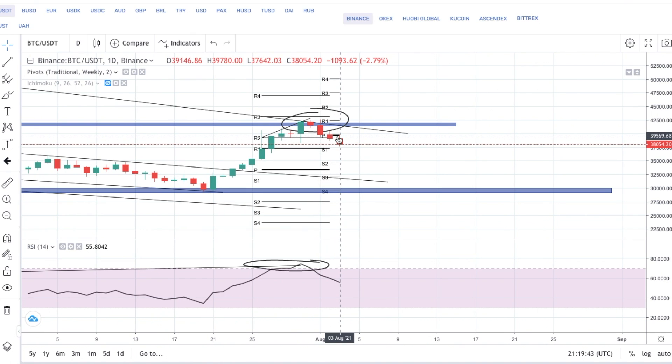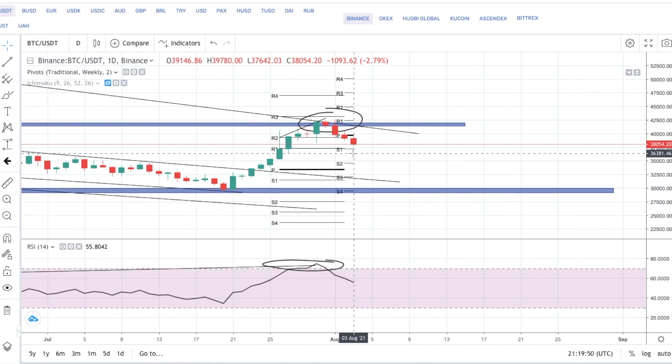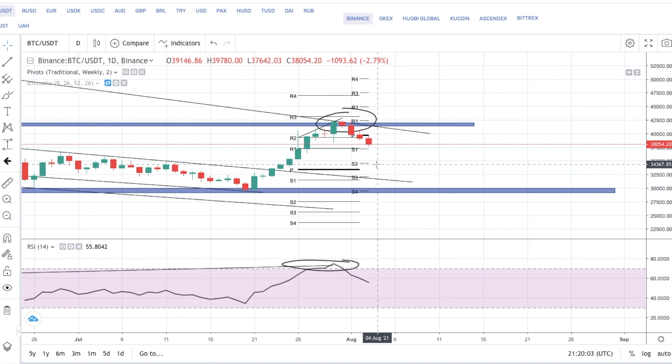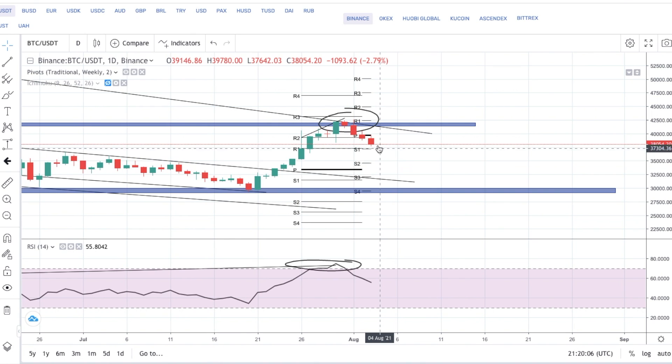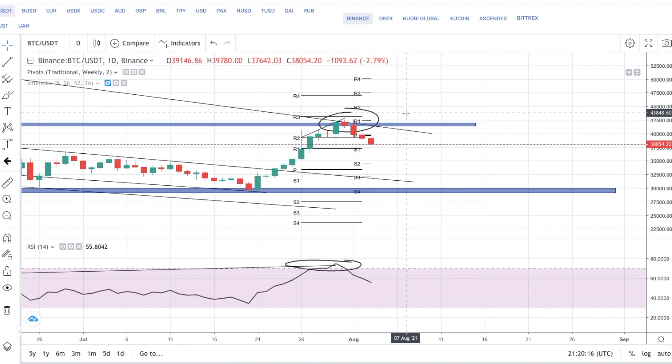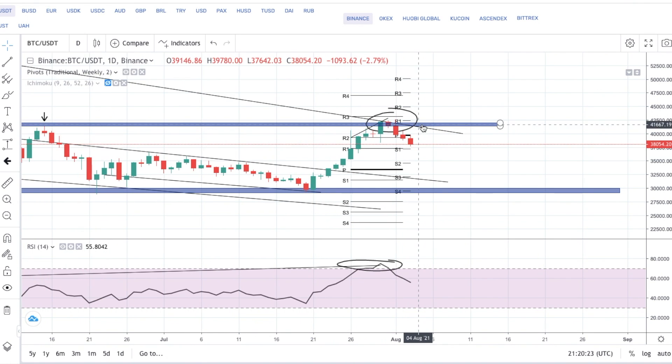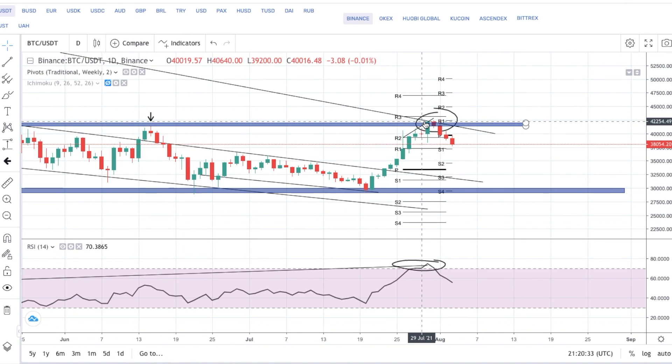The pivot is right here, and price broke to the bottom side of that pivot, showing us that the fundamental aspect is to go down. Whenever the pivot point is here, anything above we're looking to buy, anything below we're looking to sell — that's the way you normally trade a pivot point. It does normally go to R2 or S2. If it is going lower to S2, we could see roughly around $34,700 a rebound of structure before the price actually goes up. We have a long way down.